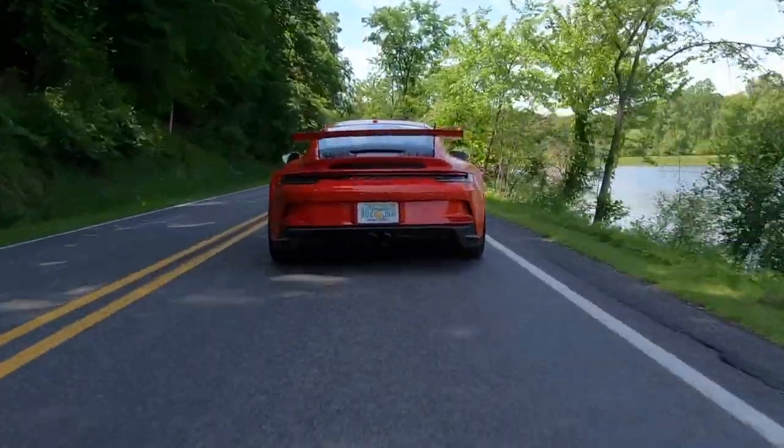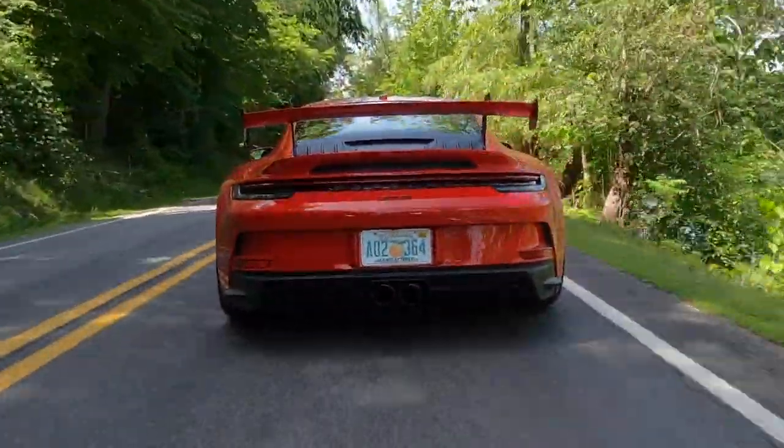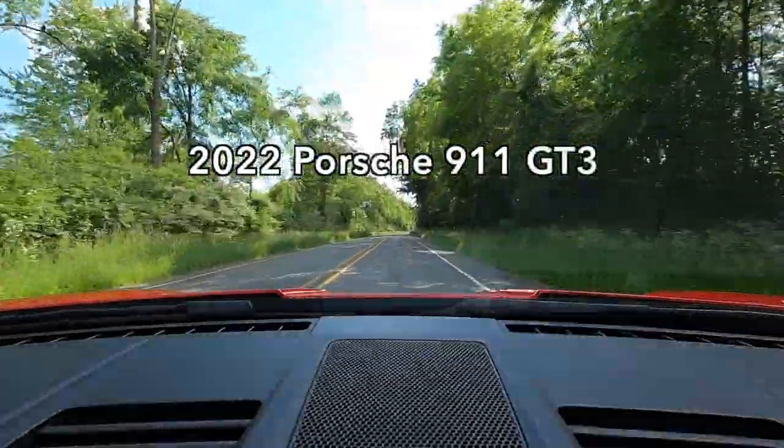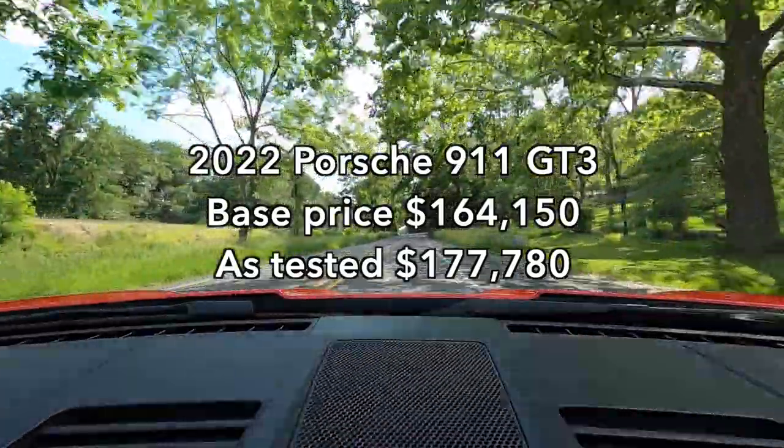In terms of trims, there are a big swath of 911s available on the 992 generation already, and it's debatable where this falls in the lineup. It is one of the most expensive, but it isn't the most powerful and it isn't the fastest in a straight line. This is all but certainly not the last version of the 911 to come out on the 992 platform, so where this will land is kind of up for debate. But in terms of the driver enthusiast's choice, this is definitely at or very close to the top. Starting price is $164,150, and my test car costs $177,780.